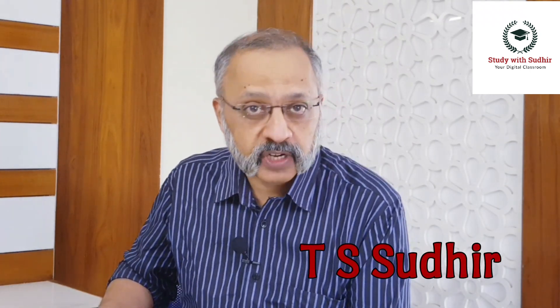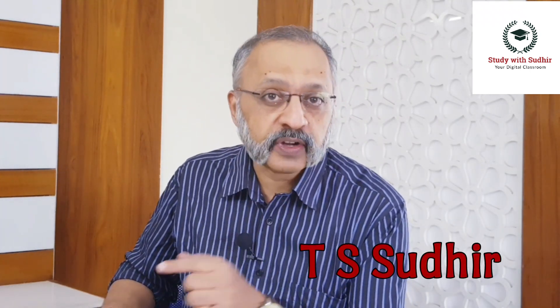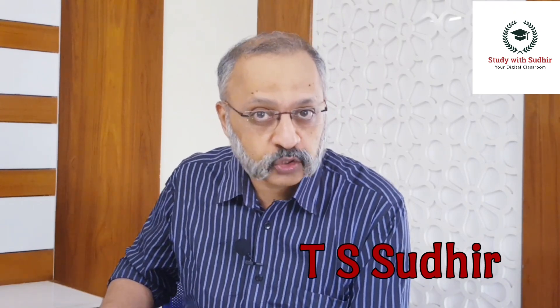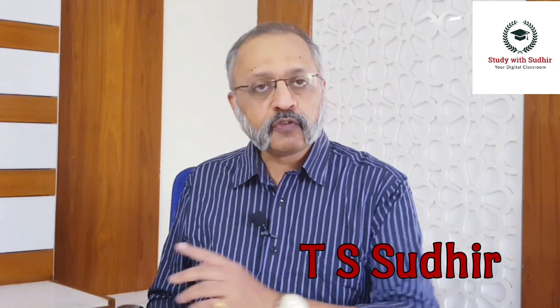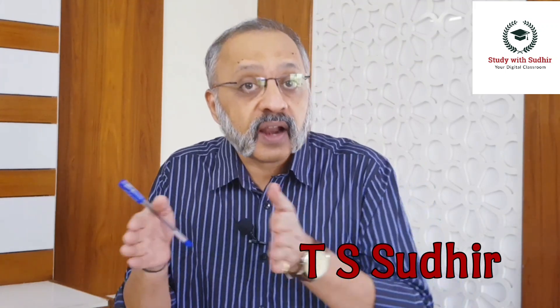Hello, my young friends at Study with Sudhir. Now that we are almost into the last month — just about four to five weeks left before your board examinations — this video is specifically for CBSE Class 10 students who are going to give the board examinations in the month of May. Many of you have been inquiring over comments and email as to what should be the study strategy as far as the last mile is concerned.